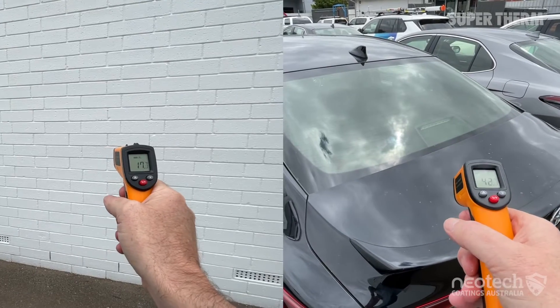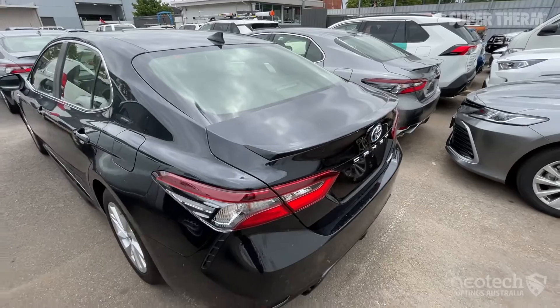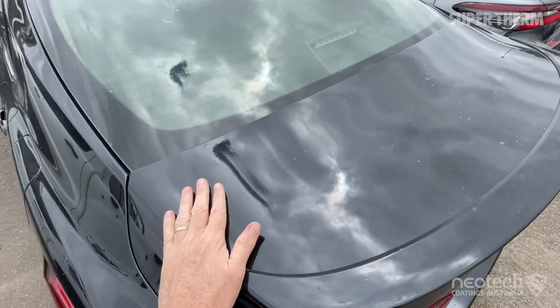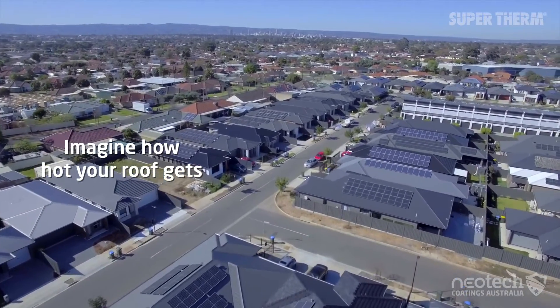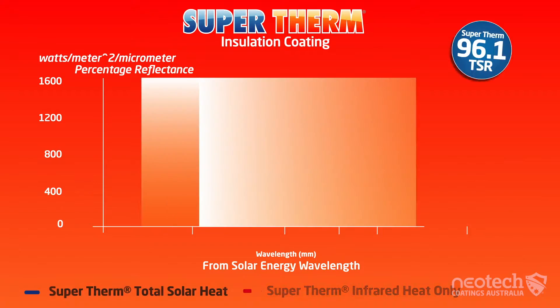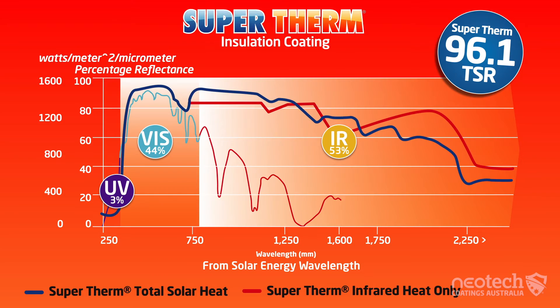So from 17 degrees on the wall to 41 degrees on the black car on a 16 degree day is crazy. It really shows how much heat metal absorbs. Imagine having a dark galvanized roof on your home. So if you want to stop the heat load, Supertherm ceramic coating has Australia's highest rating of 96.1% total solar reflectance. It's the one to do it.